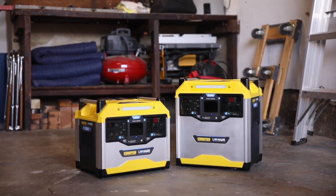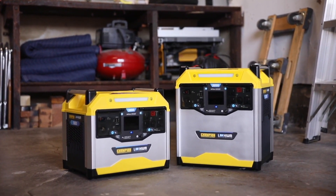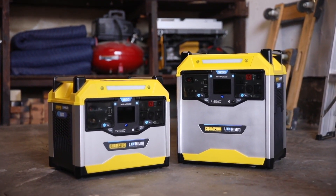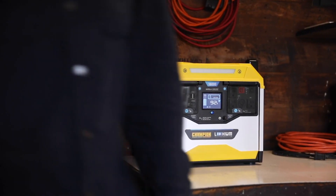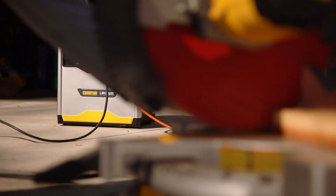From one of the most reliable names in portable power, introducing the Power Station by Champion Power Equipment. This lithium-ion battery-powered portable power station is the perfect solution whether you're at home, on the road, or on the job.